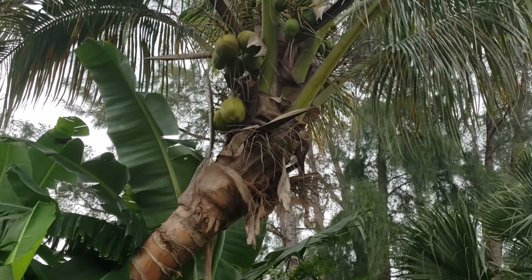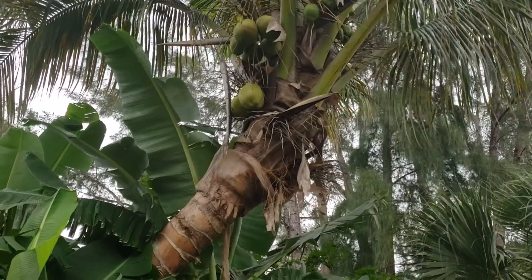Hey everyone, Christian here, and I want to do a review on just doing a coconut, Cocos Nucifera.